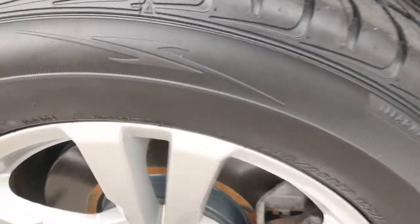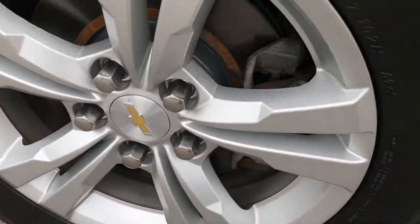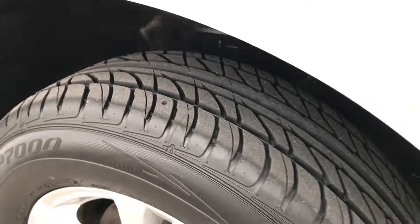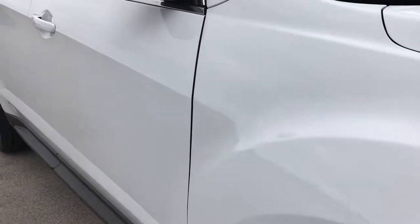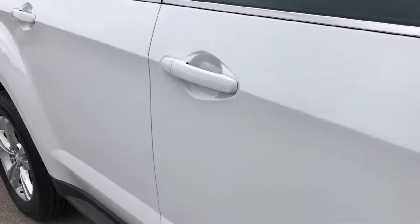The passenger side rim is in excellent condition — no scuffs or scrapes, and that tire is brand new. As you go down this side of the vehicle, you can see just how clean the body is and how reflective the paint is.